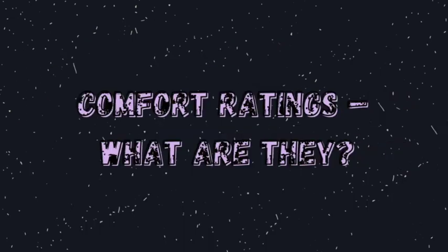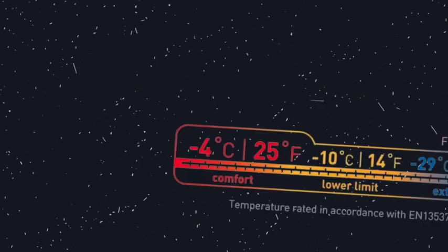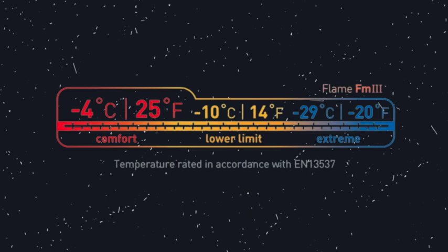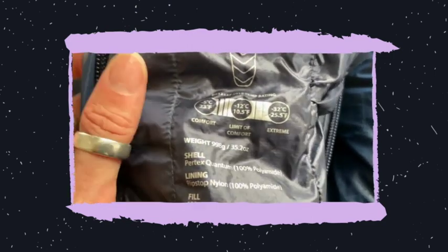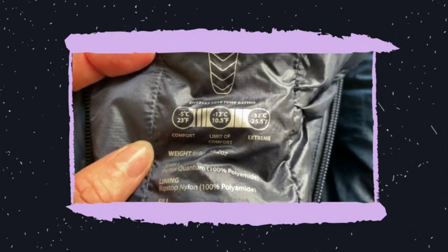Comfort or temperature ratings — what are they? Every sleeping bag has a temperature rating. The rating is an important factor to consider as it will indicate what temperature you are comfortable sleeping in. Temperature or comfort ratings will be expressed in comfort, lower limit, and extreme. Comfort is the temperature at which the average adult woman can expect to have a comfortable sleep. Lower limit is the temperature at which the average adult male can expect to have a good night's sleep in a curled position. Extreme is the lowest temperature at which the average adult woman can survive. When you're choosing your sleeping bag, the comfort level is the one to look out for — this tells you the optimum temperature before you start to feel cold. On average women feel the cold more than men, so this rating is some degrees above the comfort limit for a man.